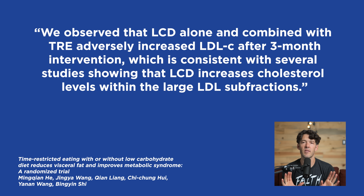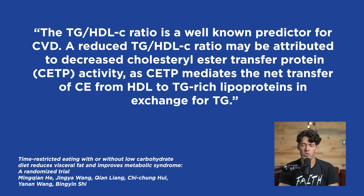It's important to focus on triglycerides. The scientists say the triglyceride-to-HDL ratio is a well-known predictor for cardiovascular disease. A reduced triglyceride-to-HDL cholesterol ratio might be attributed to decreased cholesterol ester transfer protein (CETP) activity. In the early 2000s, CETP was a big target of pharmaceutical companies, but these were largely failures as pharmacotherapy. However, the metabolic changes associated with exercise, compressing your feeding window, and a low-carb diet can actually improve CETP activity.